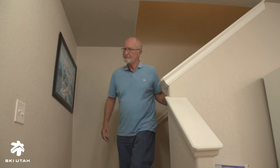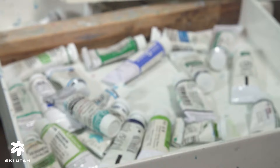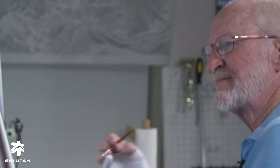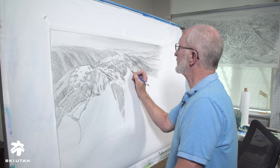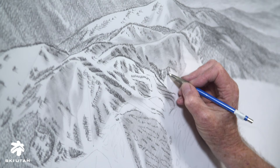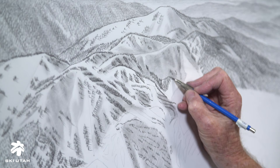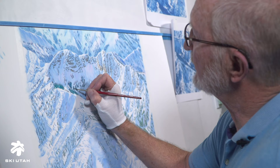A client will call me up and say that they would like me to paint their mountain. I'll go on Google Earth and review the different perspectives that I might consider and what I would propose. From there we'll do the photography and then it'll go into a full-size sketch, a very comprehensive sketch. I'll draw it the same way that I'll end up painting it, but it'll just be black and white, and then I'll go into the final painting. The final painting will take me probably two to three weeks.